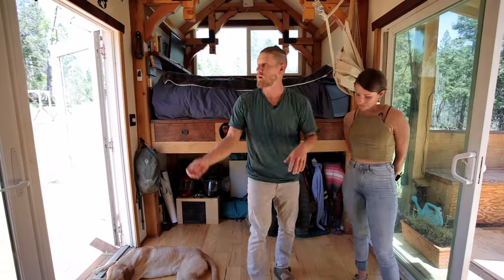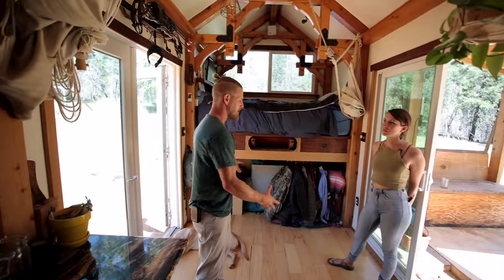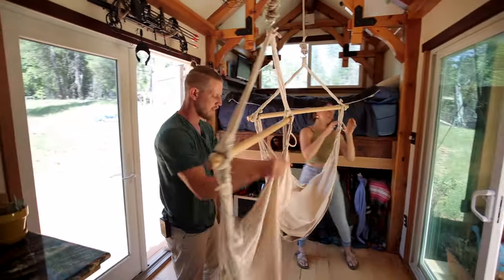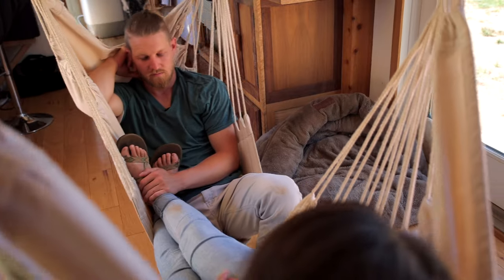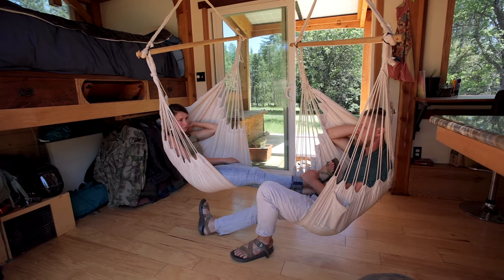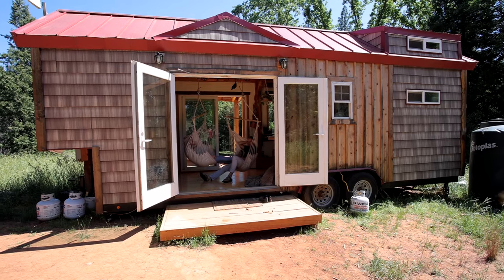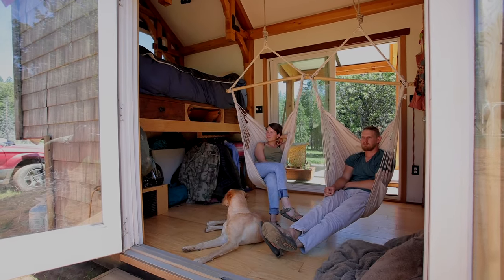We weren't able to have a couch, so to compensate we have these hanging chairs on hooks, tucked out of the way when not in use. When we want to relax, have coffee, or enjoy a conversation, we just sit in these chairs. They ended up being even better than a couch in a lot of ways — we can face either door depending on our mood and enjoy whichever view we're feeling.